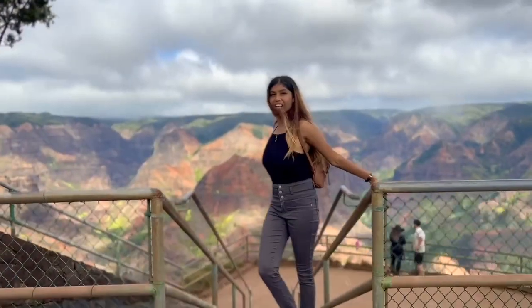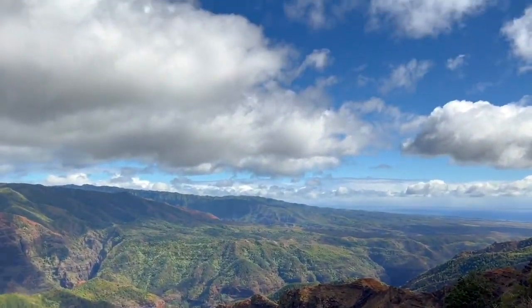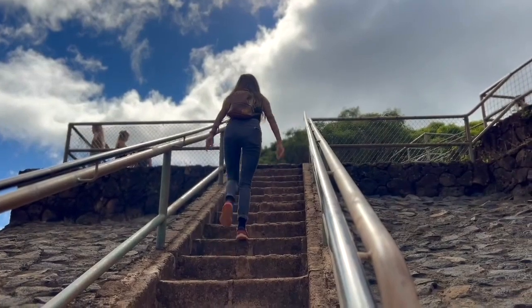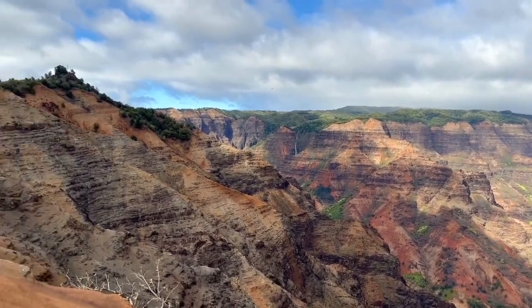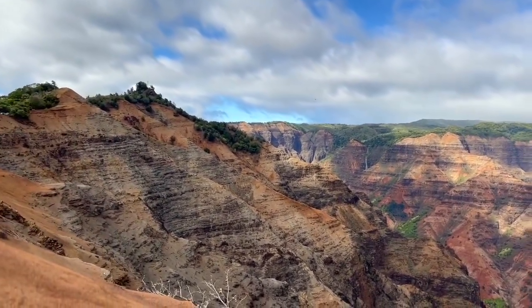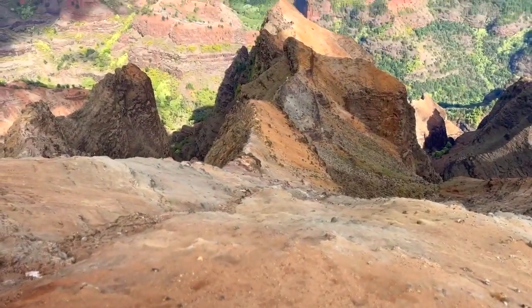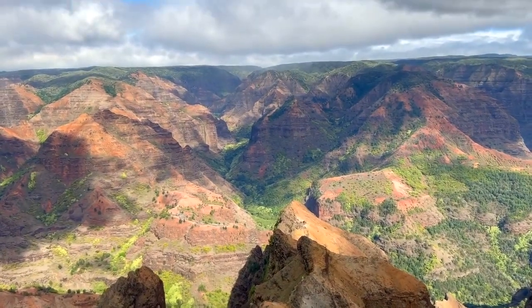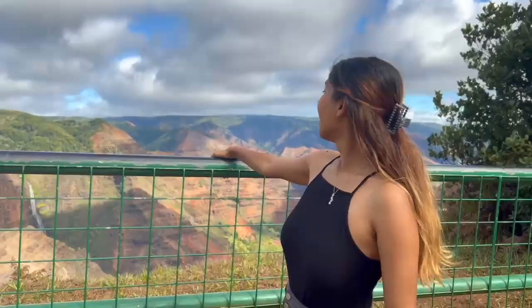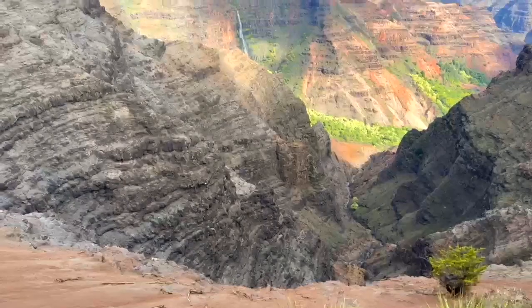Welcome to Waimea Canyon. This stop is called Puu Hina Hina Lookout. You get a beautiful view of Waimea Canyon with waterfall.